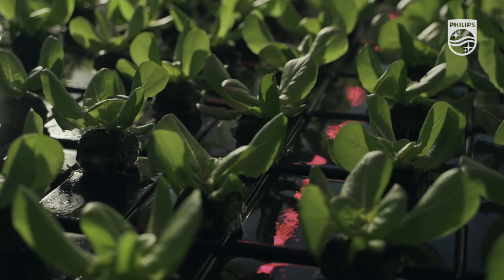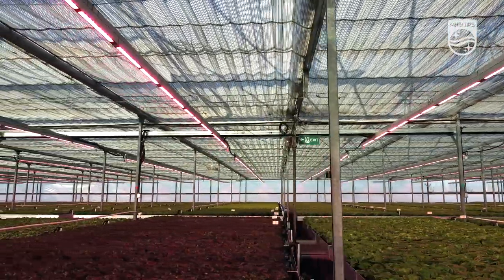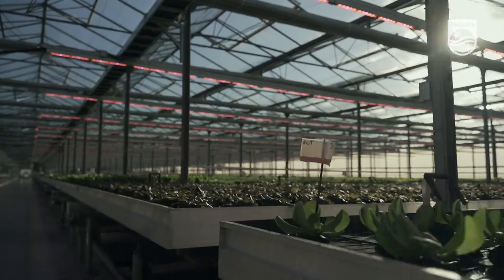And if we choose to, we can actually use the Philips LED during the summer, which we light on either end of the day for cultural purposes, crop management.